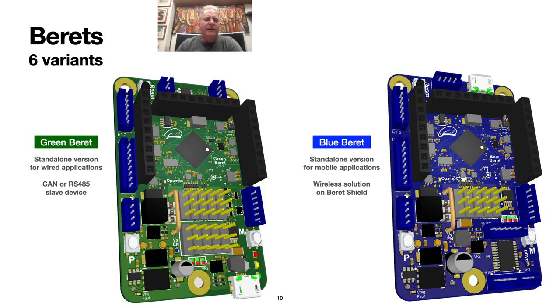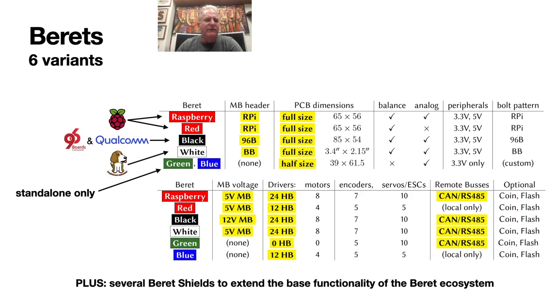Finally, we are also making a small wireless standalone version for mobile applications called the Blue Beret. This board makes a little extra space by getting rid of the CAN and RS-485 subsystems and rearranging a bit, allowing us to fit in one H-bridge subsystem to drive at least a handful of brushed DC motors without requiring a Beret shield. We are thus planning on six distinct boards that have different numbers of motor drivers, encoder counters, and pinouts for servos, ESCs, and wired comm as required for different applications. Four of these boards support CAN and RS-485, four of them are full-size, two are a bit smaller and designed for standalone applications — one wired as a CAN or RS-485 slave device, and one wireless for mobile applications.